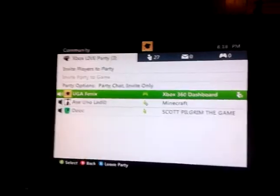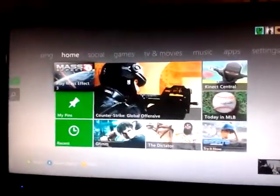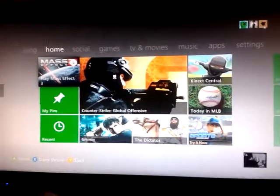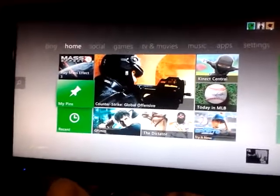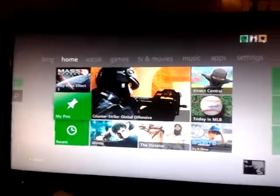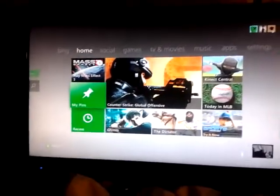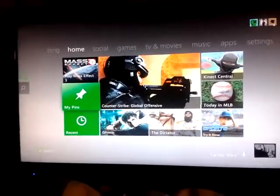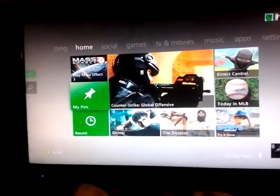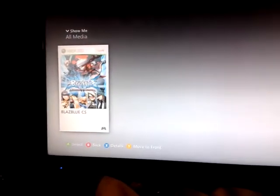First, we're going to go to the home page of the Dashboard. The first thing you guys may notice is the two new things: My Pins and Recent Activity posted right there. The My Pins section allows you to go into certain areas and customize your home page, so you don't have to go to too many different places just to find what you're looking for. I have BlazBlue Continuum Shift set as one of the games I play the most.